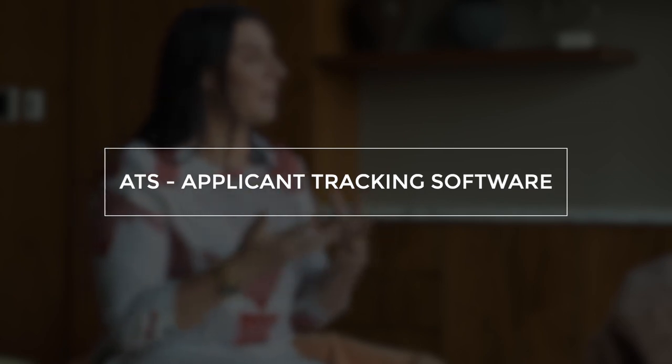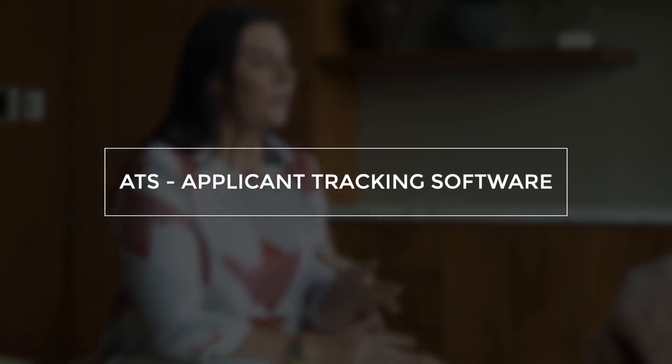Trisha, please can you share more details — tricks and tips on how to write the perfect CV? Absolutely, with pleasure. So first of all, maybe we can start off by explaining what is the ATS, because it's probably something that a lot of job seekers might have heard of or aren't really familiar with.